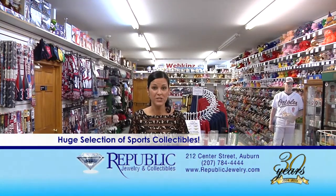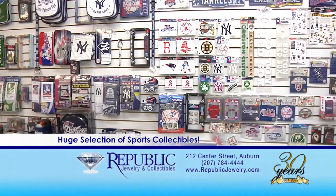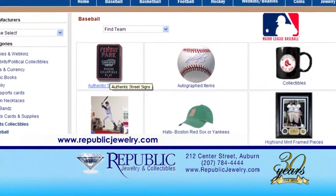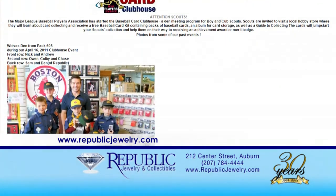Our collectibles department offers so many options. We carry a large assortment of Twins hats, including fitted and adjustable, starting at just $16.95. We also have a large variety of fan items from all of the New England sports teams — from bumper stickers to pennants, blankets, or glassware. I've been a customer of Republic for many years. As a sports fan and an avid sports collector, Republic has just about everything a sports collector could want, from trading cards to memorabilia, with signed collectibles from major New England sports athletes. Our website can be accessed at republicjewelry.com, where you can check out our collectibles and coin department inventory. We ship all items at very low shipping cost.